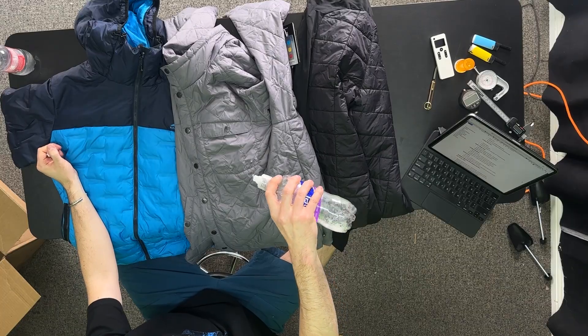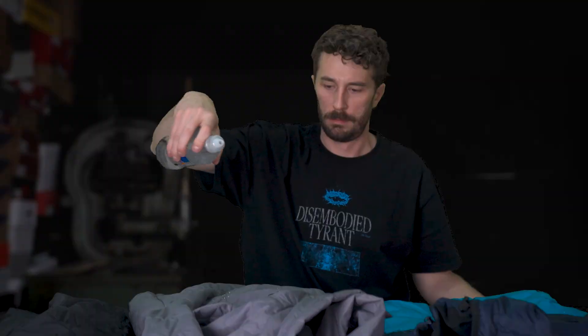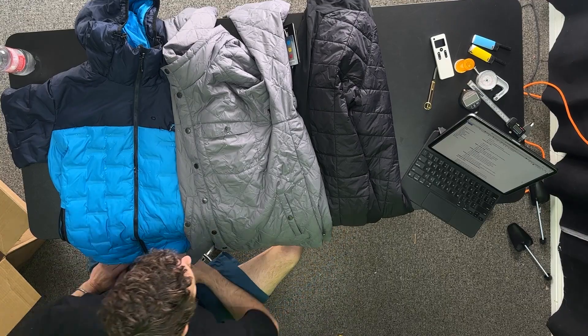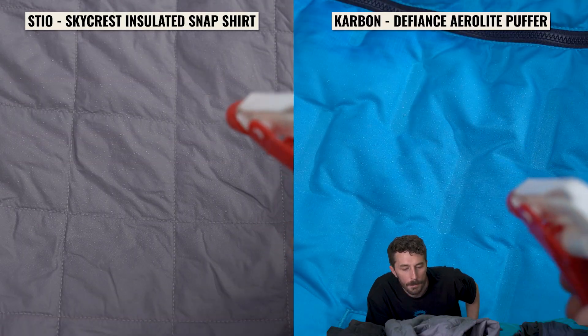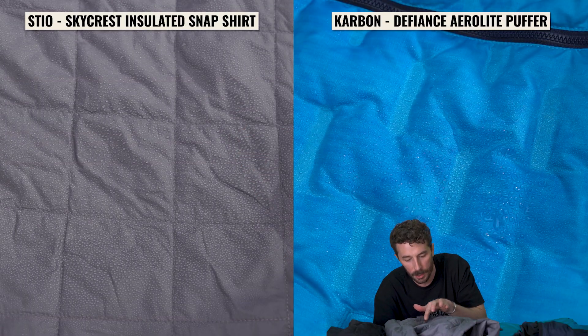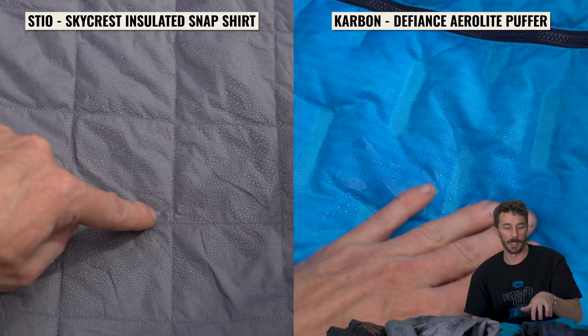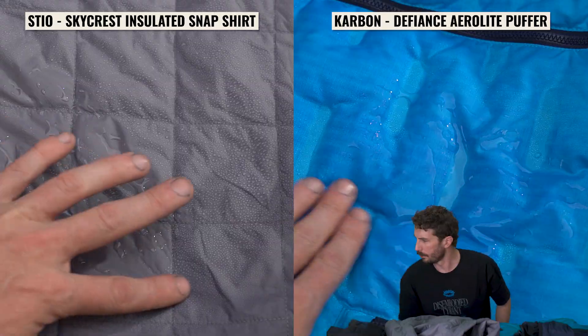Let's see if the water beads up on it with a little water test. It looks like it beads up the moisture pretty well on both of them. But you can see in the sewn seams it does hold on to water, while the heat-sealed one doesn't because there are no hard seams. Let's let that sit for a second and see what happens.